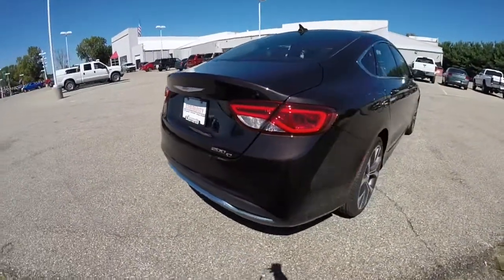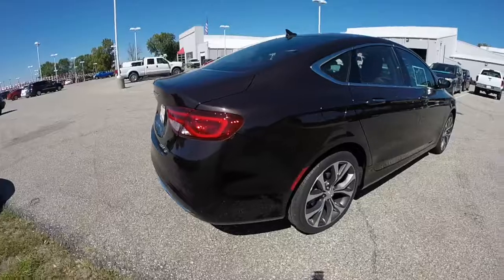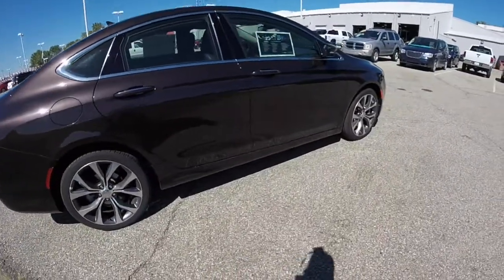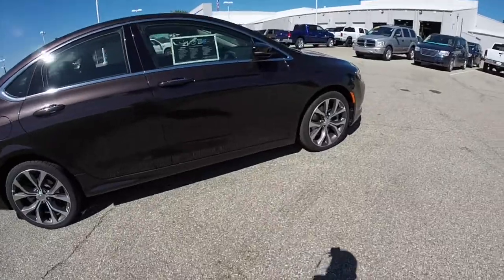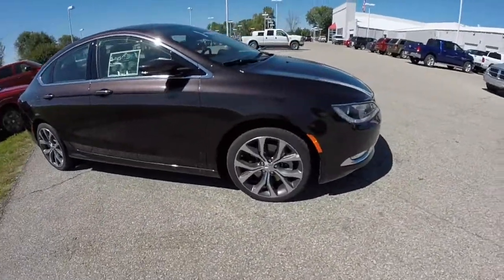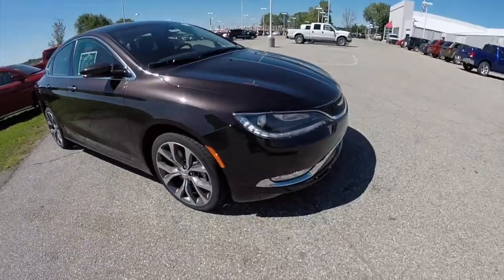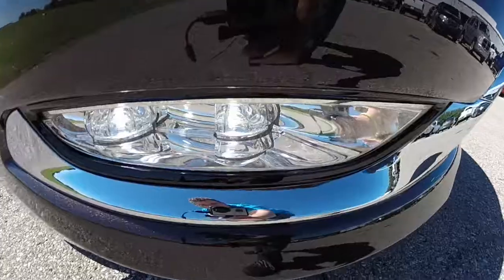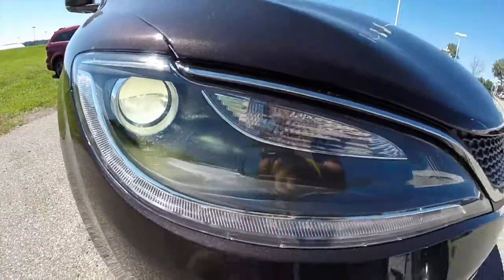It does have the premium group, with premium leather trim seats with heating and ventilation, and a heated steering wheel. It does have the navigation system as well. LED fog lamps and Xenon high-intensity discharge headlamps.